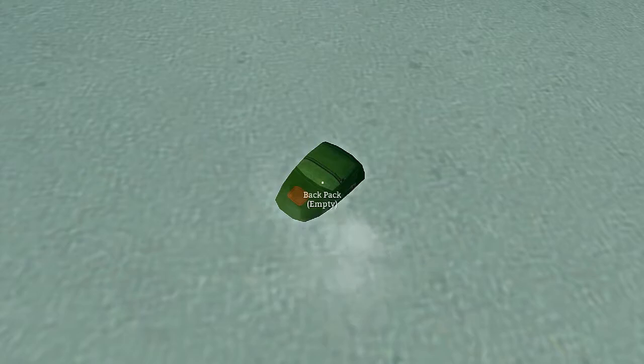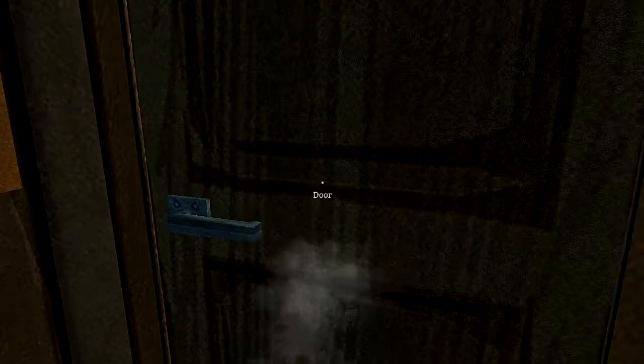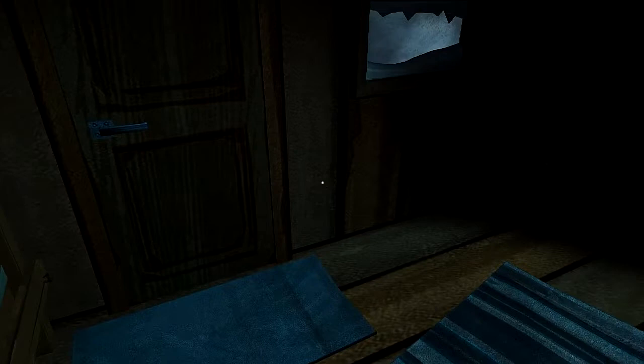What have we here? That was it. That wolf must have eaten that guy — whoever was wearing that. Let's go in this cabin here. Orange soda. Pinnacle peaches — 150 calories in those peaches.